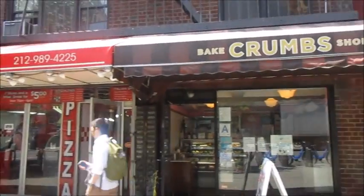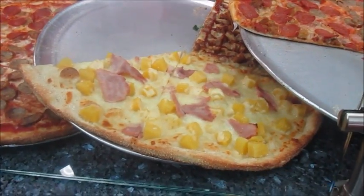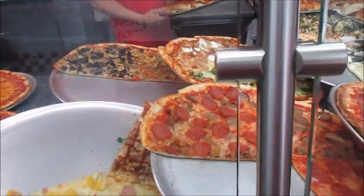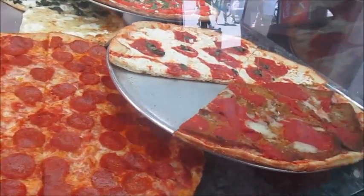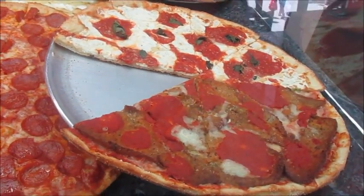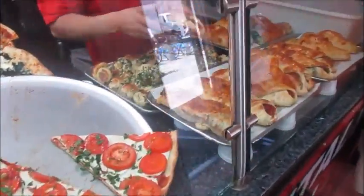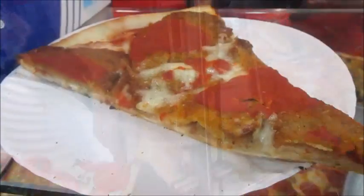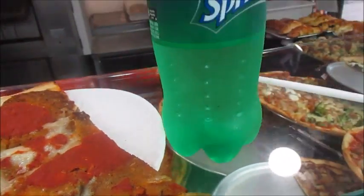I'm going to get some lunch in a second from this pizza place, and potentially from Cupcakes and Crumbs. So they have lots of options — pineapple pizza, olives, a bunch of stuff that you probably can't really see. I ended up deciding on getting an eggplant slice with some marinara sauce and cheese, and a Sprite.